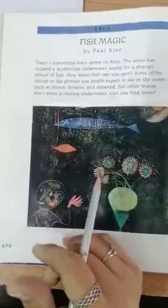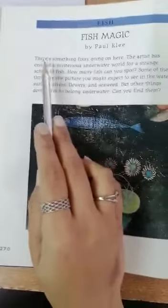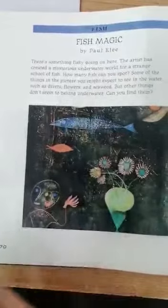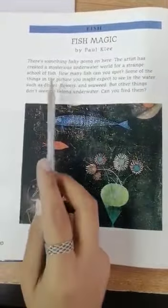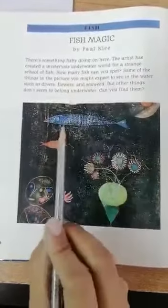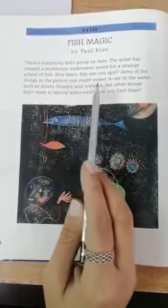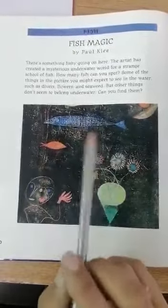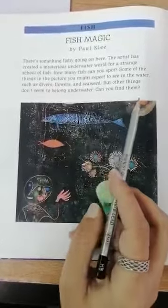The next one is called Fish Magic by Paul Klee. There's something fishy going on here. The artist has created a mysterious underwater world for a strange school of fish. How many fish can you spot? Some of the things in the picture you might expect to see in the water, such as divers, flowers, and seaweed.